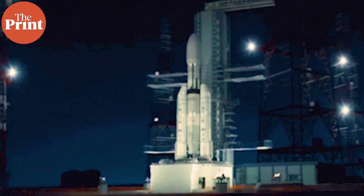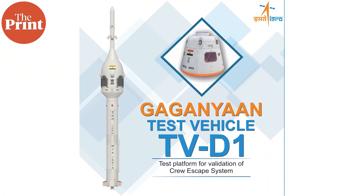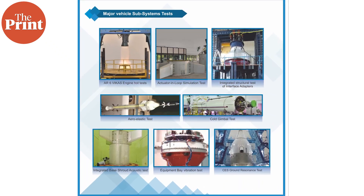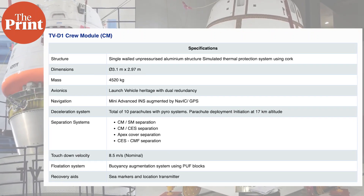So how close are we to sending the first four men — male Indian Air Force officers — to space? The test on Saturday will use a newly developed test vehicle, a demonstration rocket built specifically to test the subsystems and the crew escape system. The test will check for deceleration systems, parachute deployment, a second parachute deployment, and how safe the crew module will be after separation.